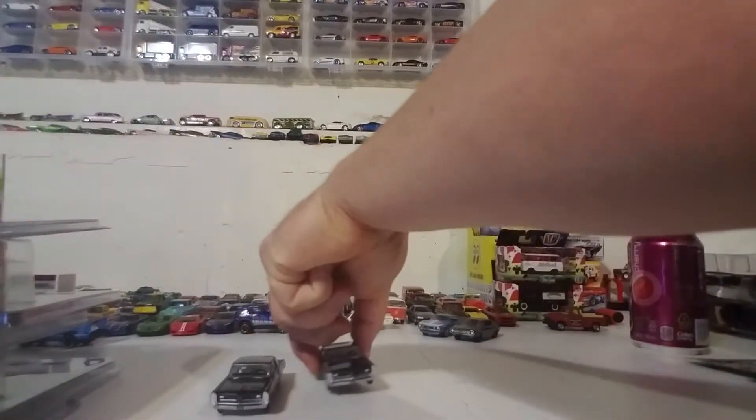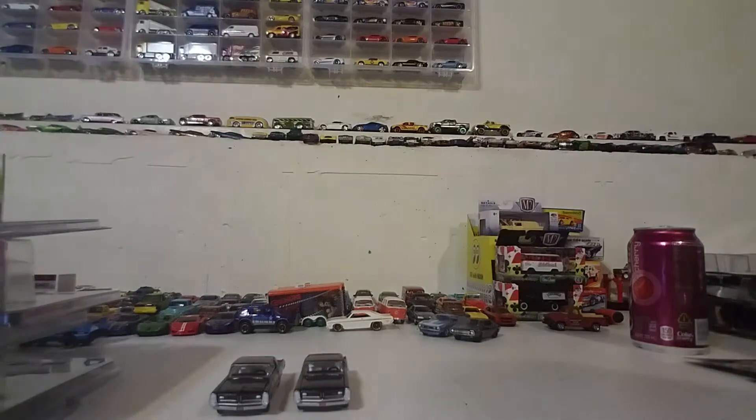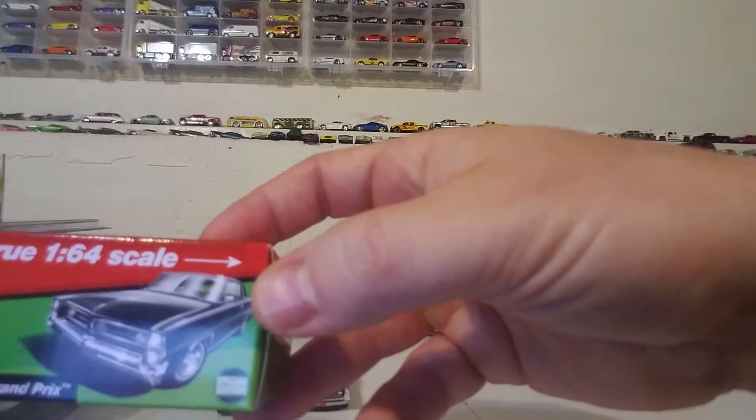Going into the little box here — special edition packaging.